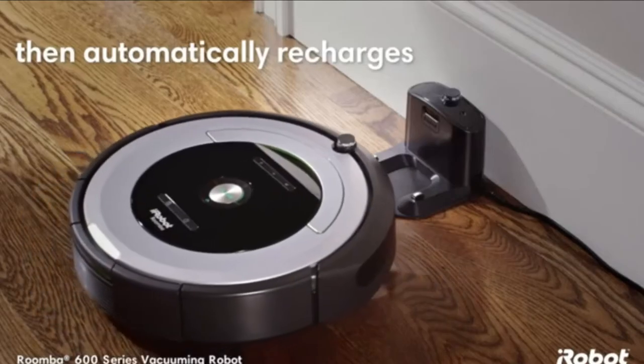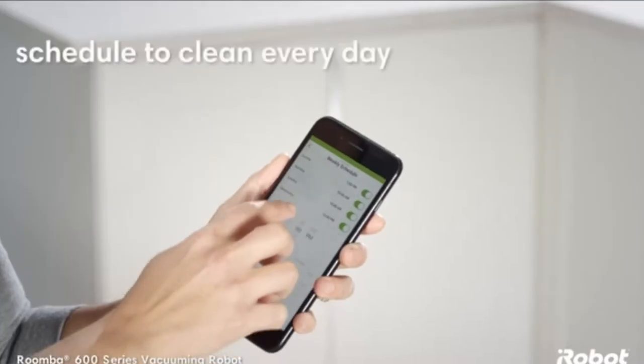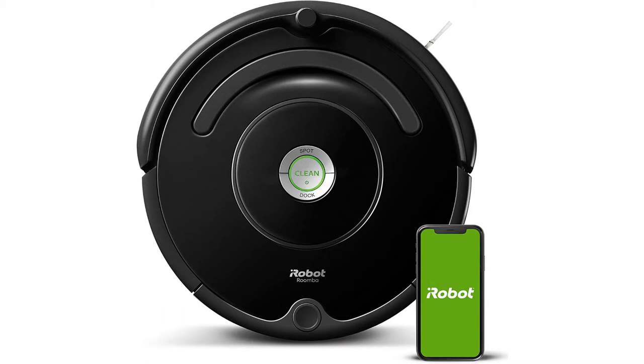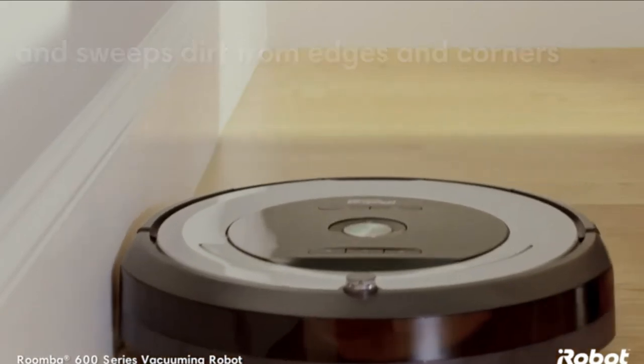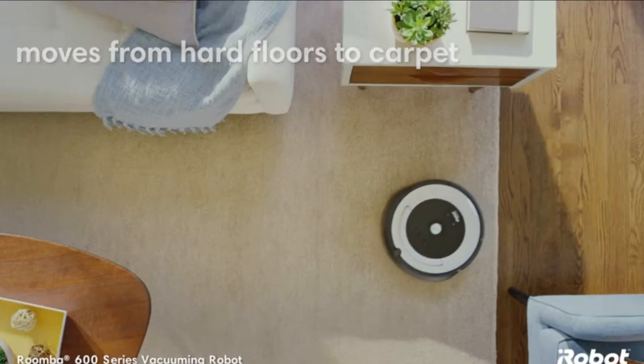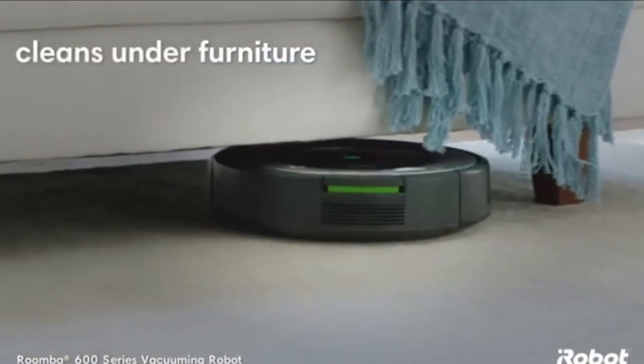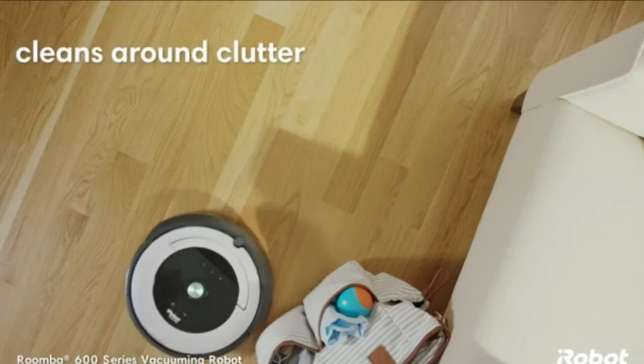iRobot also offers the Roomba 614 for $250, but without Wi-Fi access you'll lose out on many of the best features of the 675, such as scheduling and voice control. In this price range, it is also worth checking out the $280 Eufy RoboVac 30C and the $230 iLife A9 — inexpensive options that also offer mobile app control and voice assistant compatibility.